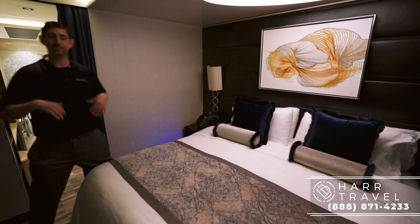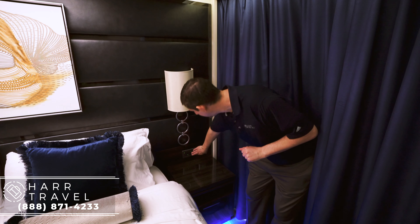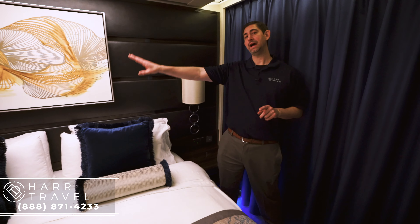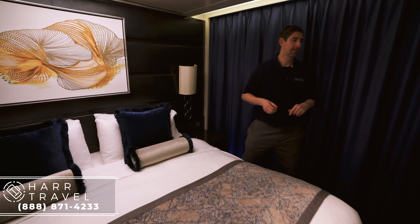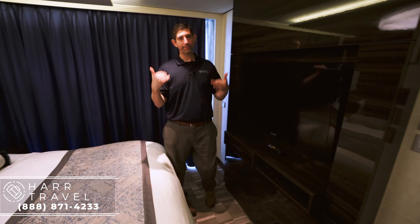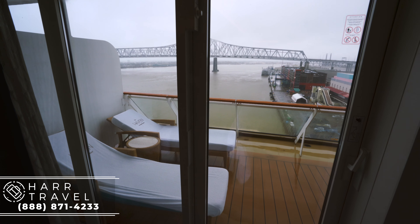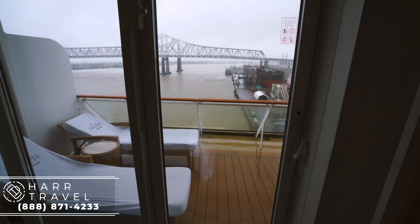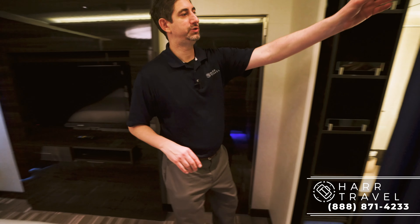This is a full king size bed. You can have them make it firmer or softer depending on your preferences, and you also have a pillow menu to choose from. On the other side, there is a US plug — I always bring a USB splitter with six or eight splits to take advantage of every one of them. Note that the other side does not have a plug, so I always bring a backup battery as well. You have your flat panel TV, and when you're sitting in bed you can look directly out the front of the ship with really beautiful views.